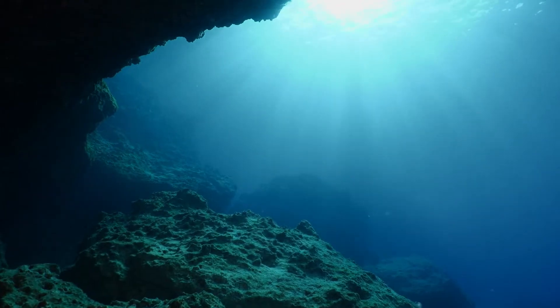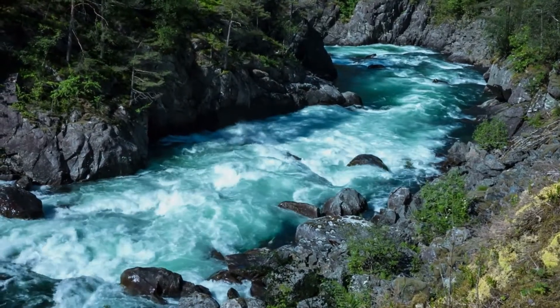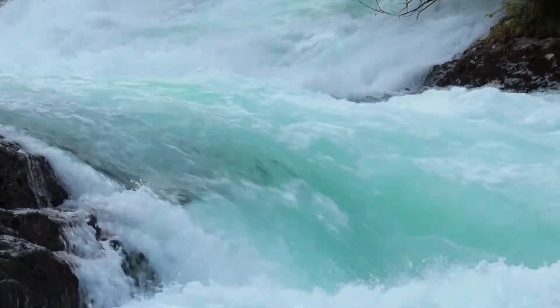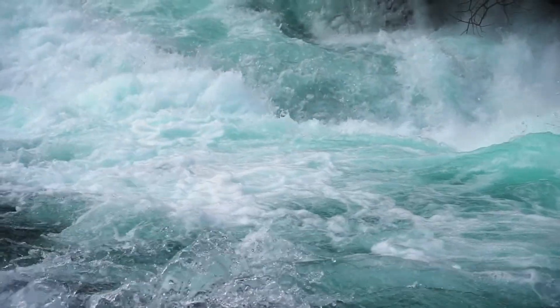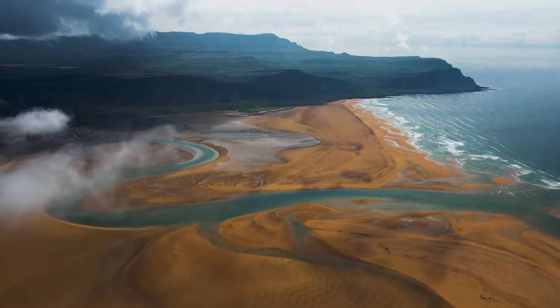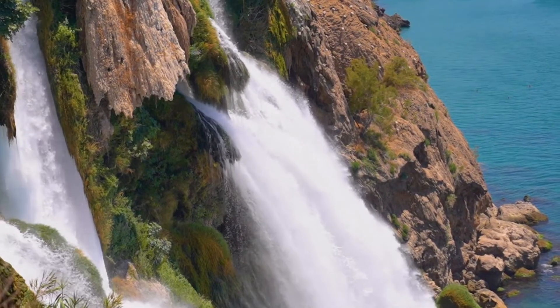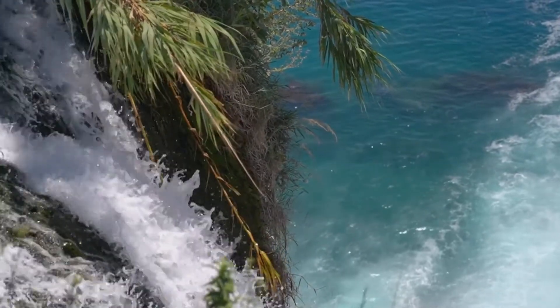Our primeval oceans weren't salty, but over millennia, as rain falls and rivers begin to run, the flowing water scours surface rocks, eroding away salts and minerals and delivering them to the sea. This continues today, with all the rivers in the world discharging a combined 4 billion tons of salts into the oceans every year.